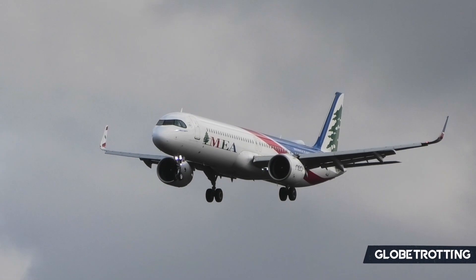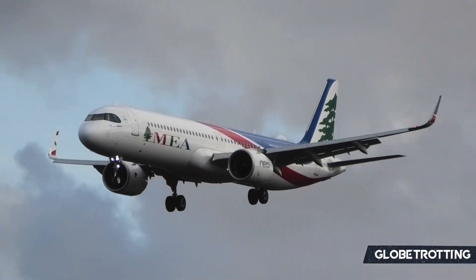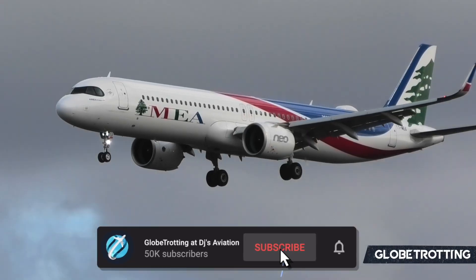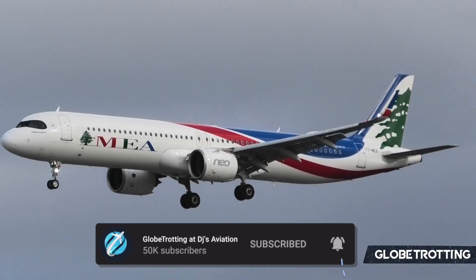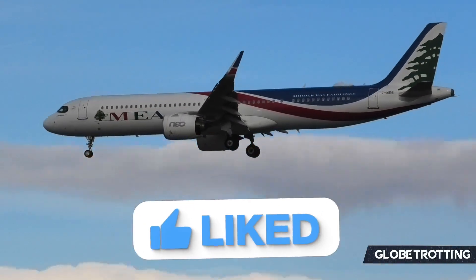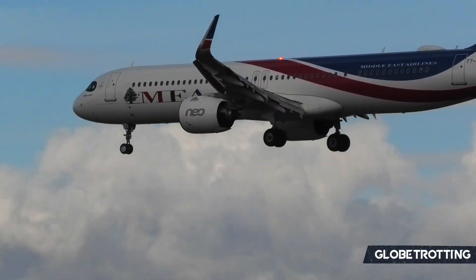Airbus have been receiving a lot of media attention in the aviation industry lately because of their very widely popular A321neo series, which has been attracting aircraft orders left, right and center. It has been taking the industry by storm and today we're going to be discussing why this is the case.